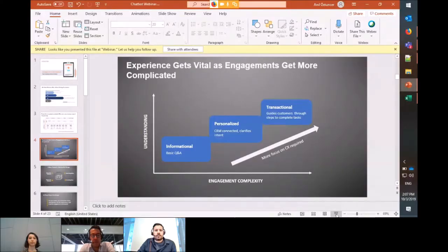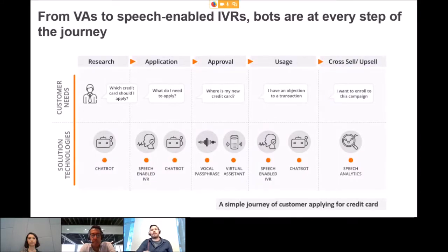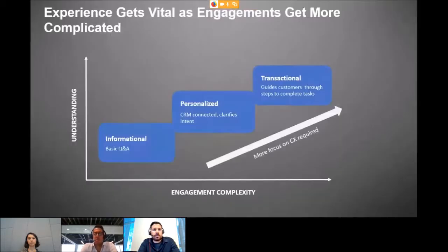Most companies are already investing time and money in chatbots, IVRs, and virtual assistants. But when customers find these chatbots not smart enough, they go straight to agents — which is a waste of time and money for companies and a bad experience for customers.